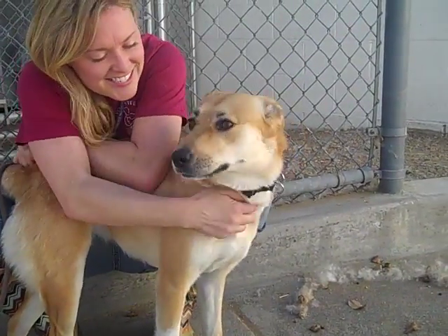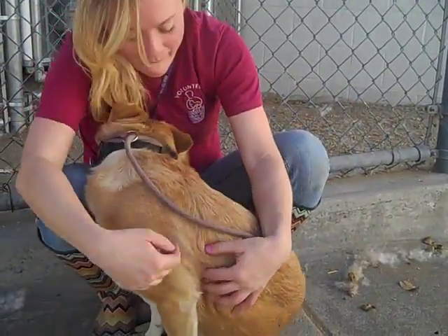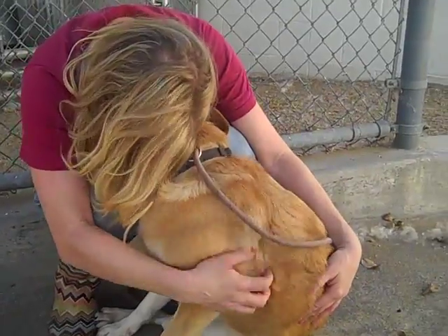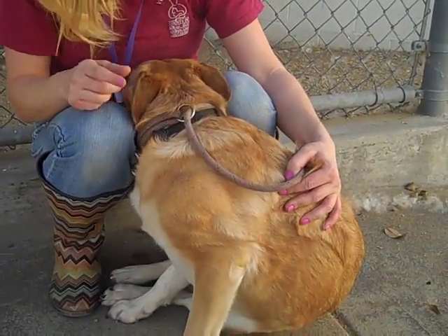Emily is great, so you have to come down to the Baldwin Park shelter. You can make Emily your valentine and she would really love that. So look at her snuggle in — she's great. You can't resist her, so come to the Baldwin Park shelter and make Emily part of your forever family.